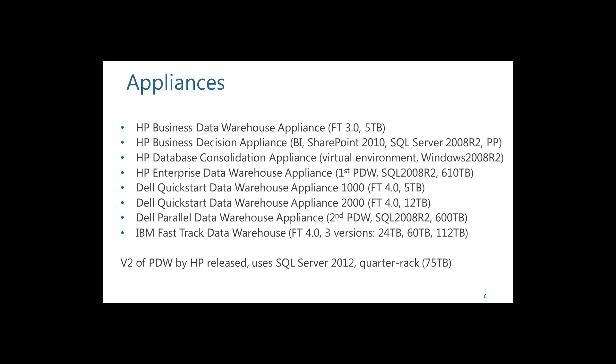There is also the Parallel Data Warehouse — a multi-process, parallel processing system for really large data warehouses. With SQL Server 2012, they've come out with a quarter-rack version, which is a much smaller cost barrier to entry. If you have a large data warehouse — something in the range of 75 terabytes or more — this could be a great solution for you.